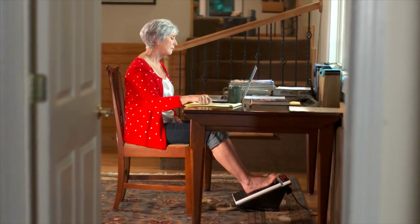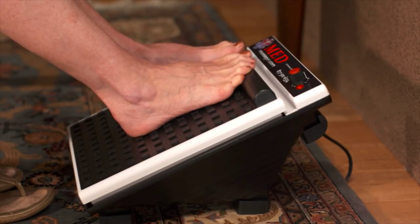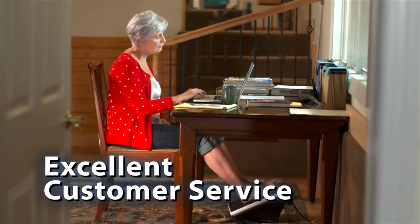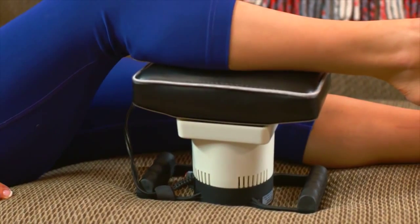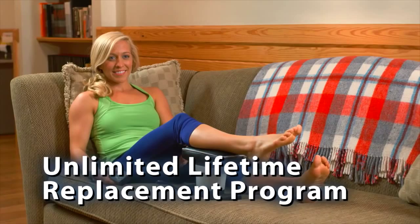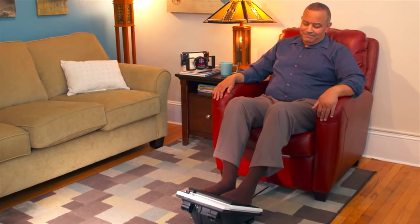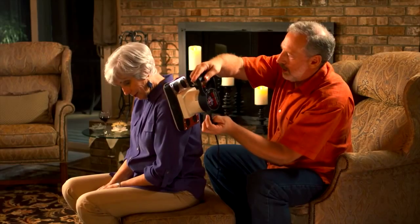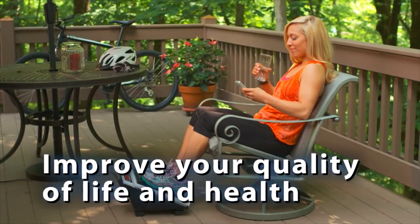Med Massager is a family-owned business. We believe in our products, and we pride ourselves on excellent customer service. We back all this up with an unprecedented warranty, including our optional unlimited lifetime replacement program. By purchasing the Med Massager, you can feel good that you're making a significant investment in improving your quality of life and your health.